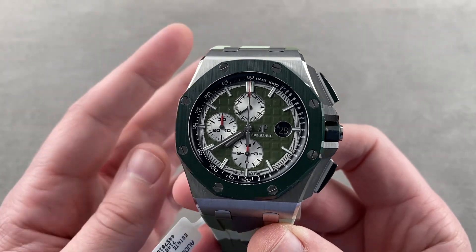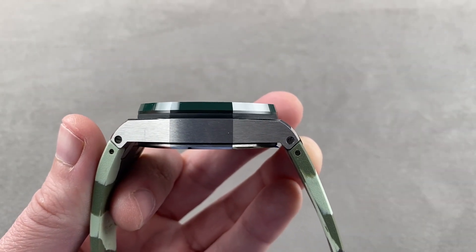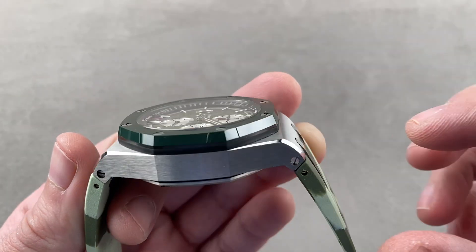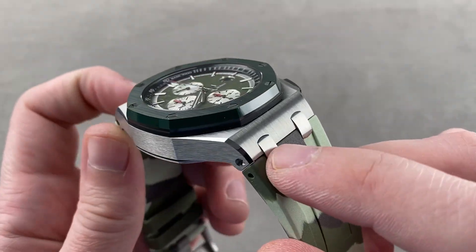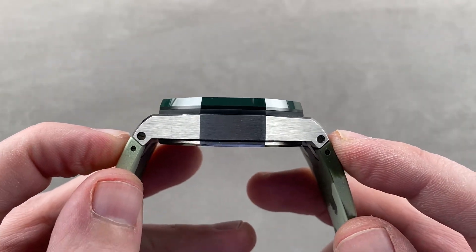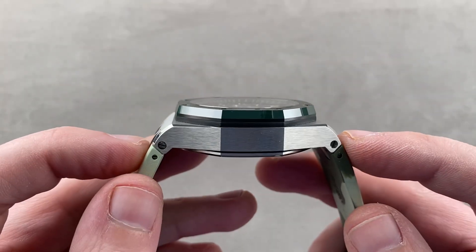The watch is 44 millimeters in diameter, 14.5 millimeters thick. There are two different ways to measure it across the wrist. One is 55.7 millimeters if you include just the case. If you include these little plots, these intermediate pieces, they actually project out and increase the span across the wrist to about 58.8 millimeters.